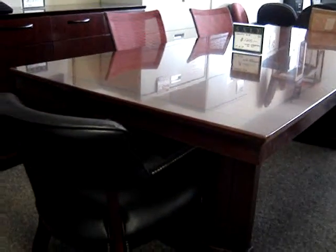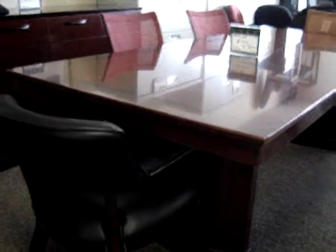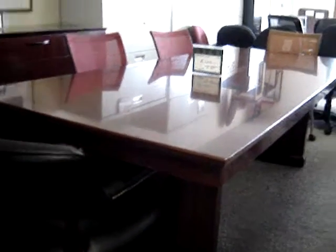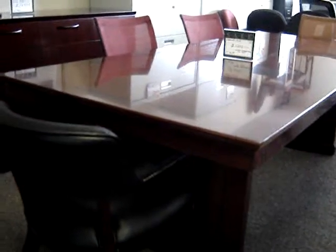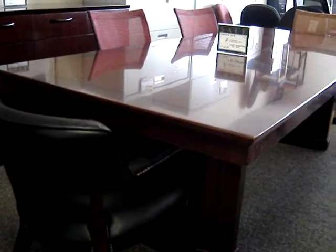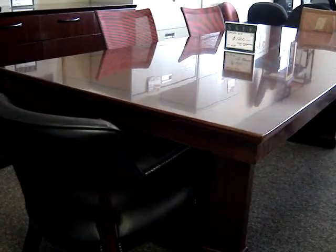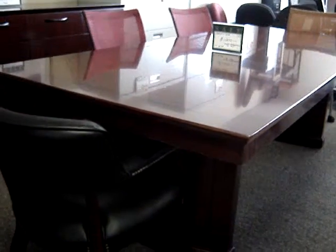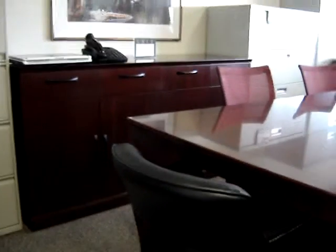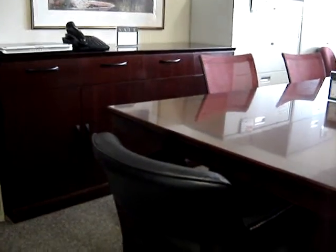A customer of ours recently came to us with a problem. They had a really nice looking conference table like this one, but it was in a room that was a little bit on the small side. They needed an additional table or a corner workstation on which to put a laptop computer and a telephone. With this in mind,